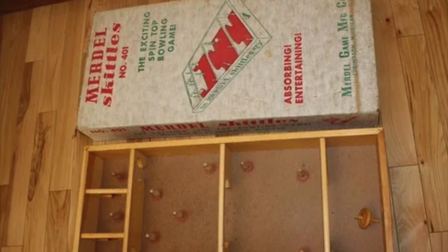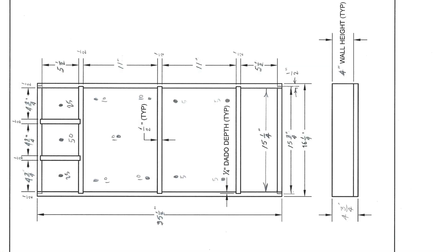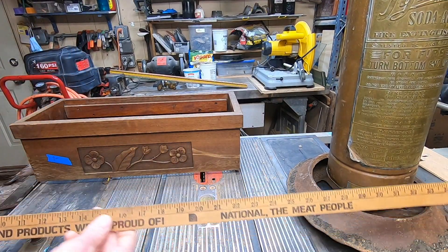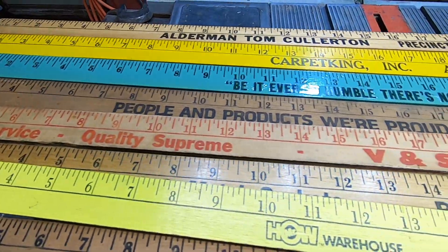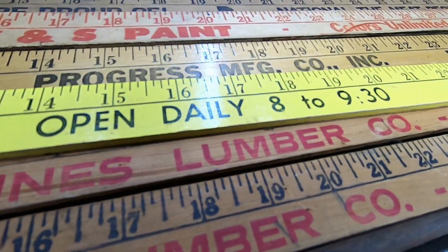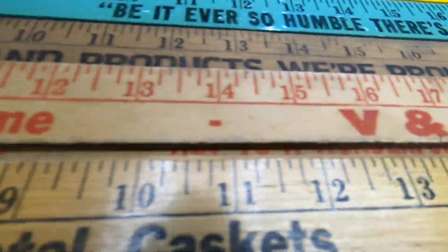A future project of mine is going to be to duplicate the box that these pins were used with. Whenever I find a yardstick, I grab it. One day I plan to use them all for a tabletop or some other interesting project. They're history, they're advertising — a lot of these companies are no longer in business, and all that's left of them are these yardsticks.